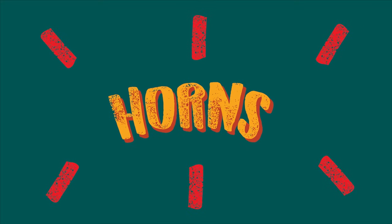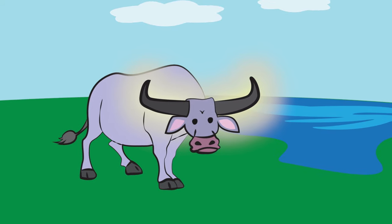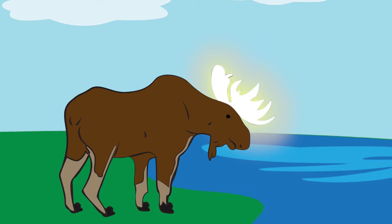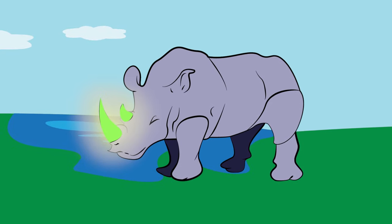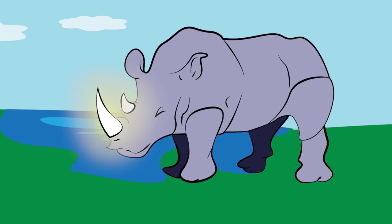Some animals have horns. These are the hard, pointy things on the top of their heads. What are some of the animals that have horns? The carabao has horns. Some goats do too. Moose have big horns, while rhinos have thick horns. They use their horns to defend themselves from other animals and to hunt for food.